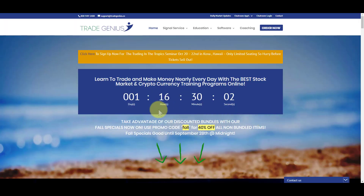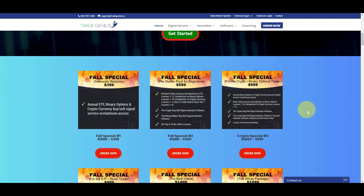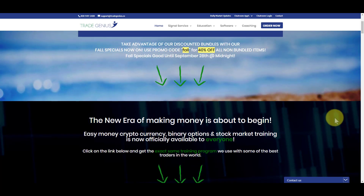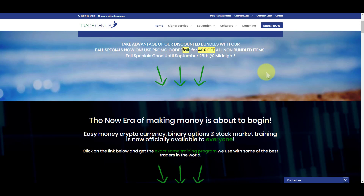Quick reminder — we are running our specials on our software and also our bundles. If you want to get in the room with us and get in on all those ETF, binary option, and crypto trades, you can get this fall special. Or if you're interested in our moneymaker indicator, which a lot of guys are hitting those alts on the 15-minute charts right now, you can get the moneymaker 40% off using the fall code.